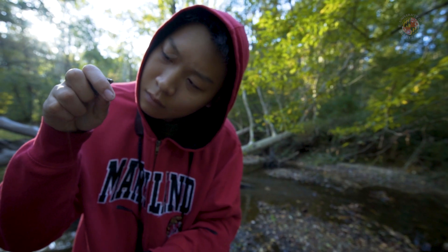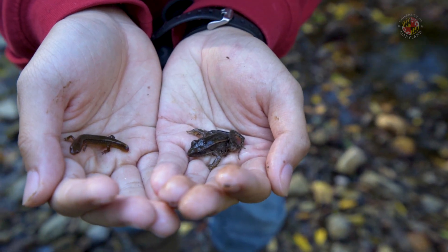Herpetology is the study of amphibians and reptiles. We take a look at the biology of frogs, toads, lizards, turtles, and snakes.